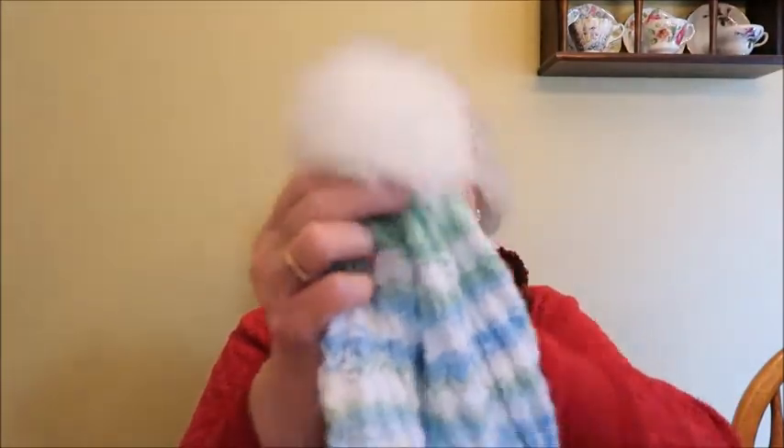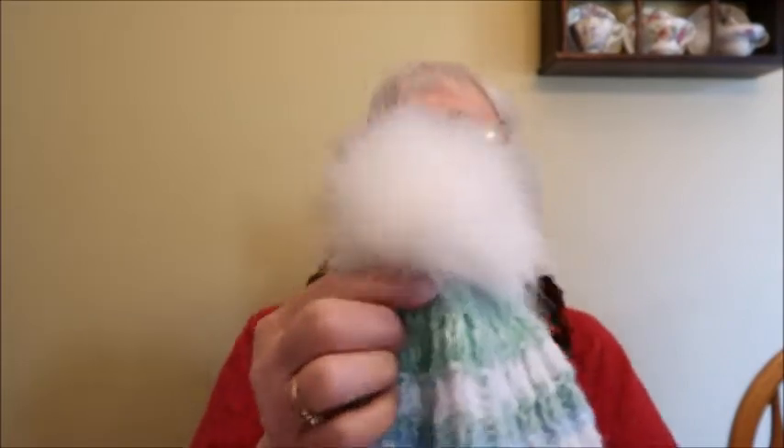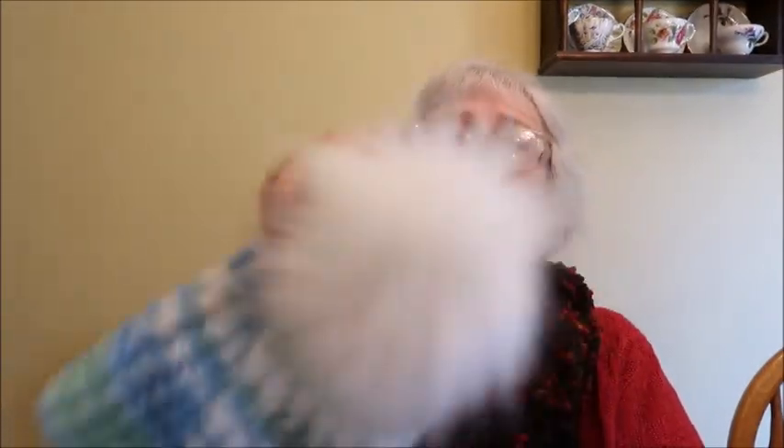Okay, it does fluff it up some — look at that! That worked amazingly. Whoever sent me that tip, thank you so much. It does quite a nice job of fluffing them up. Looks like Peter Cottontail!